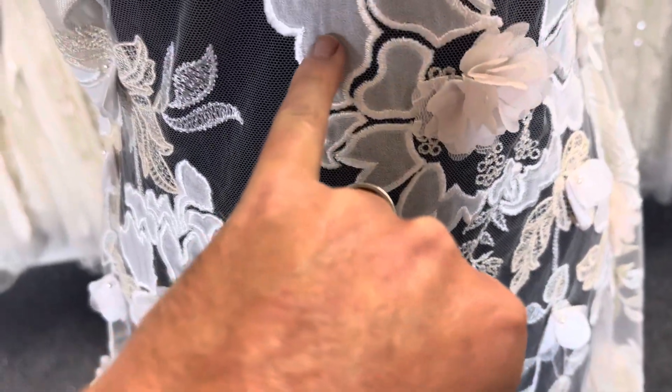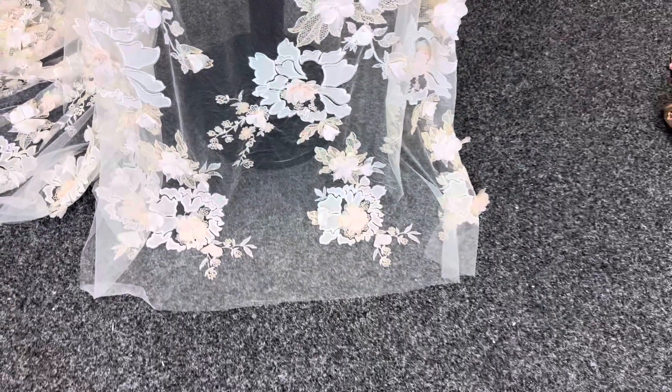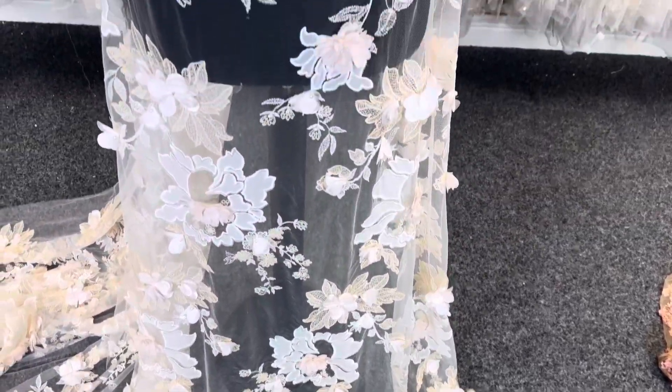It's got some laser-cut Georgette segments, some three-dimensional flowers. It's really eye-catching, absolutely stunning.